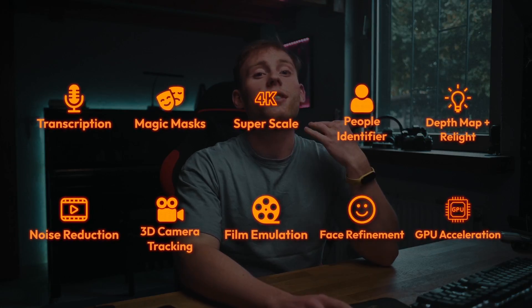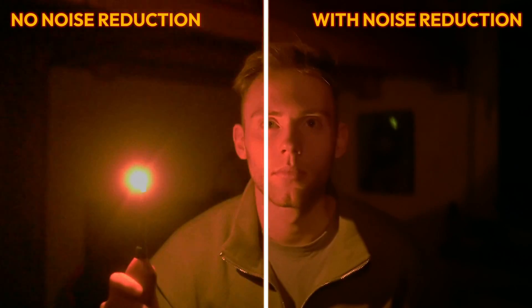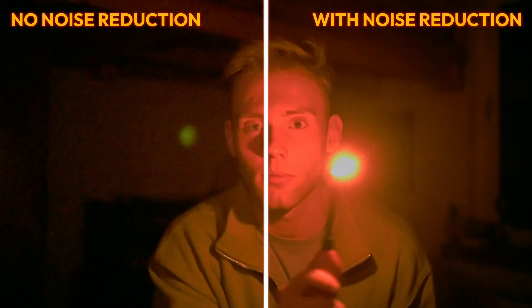The next feature is noise reduction — pretty much self-explanatory, but I just wanted to show you how powerful this is. Look at this shot right here: without any editing it has a lot of noise. But as soon as I apply noise reduction, you can see how much more clarity I can get out of my shot.